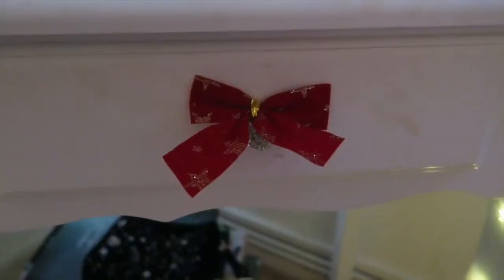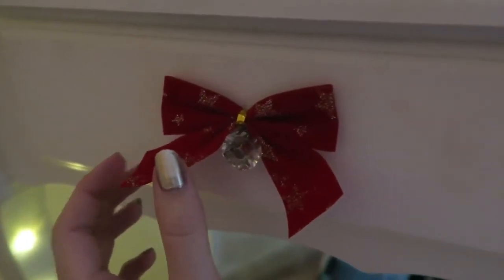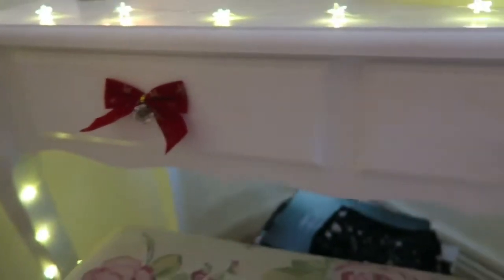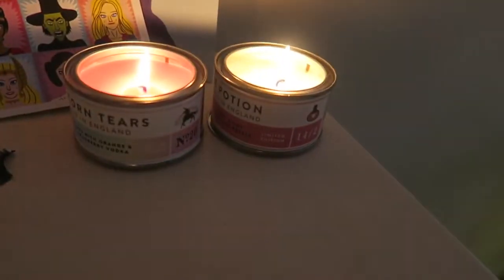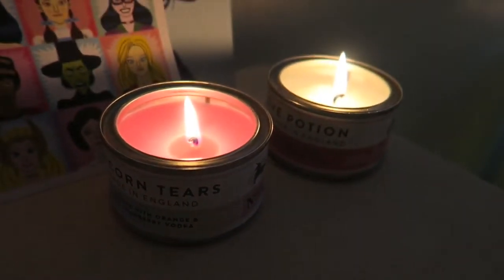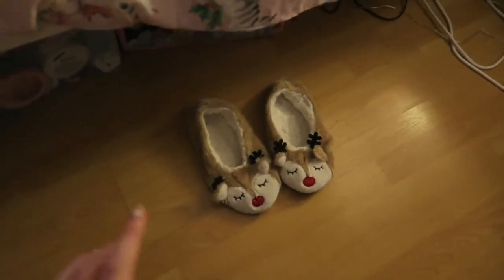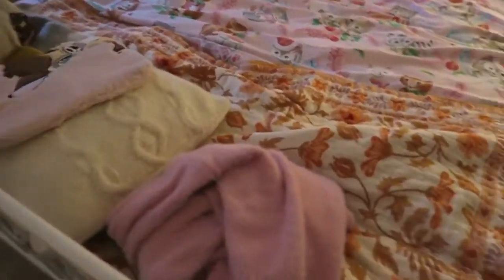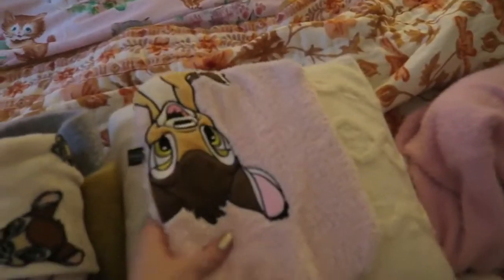These little guys are Christmas tree decorations — they just have a bit of wire around the back and you can stick them on, though that one's not stuck on very well. The candles I'm burning in my room are White Wolf Love Potion and Unicorn Tears, all from Game Tea UK — I highly recommend them, they smell incredible. I keep my little reindeer slippers right here so I can get up in the morning and immediately put them on.